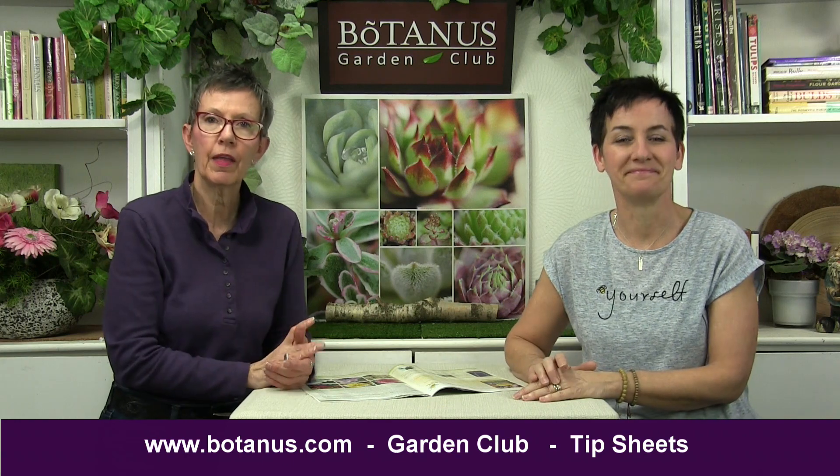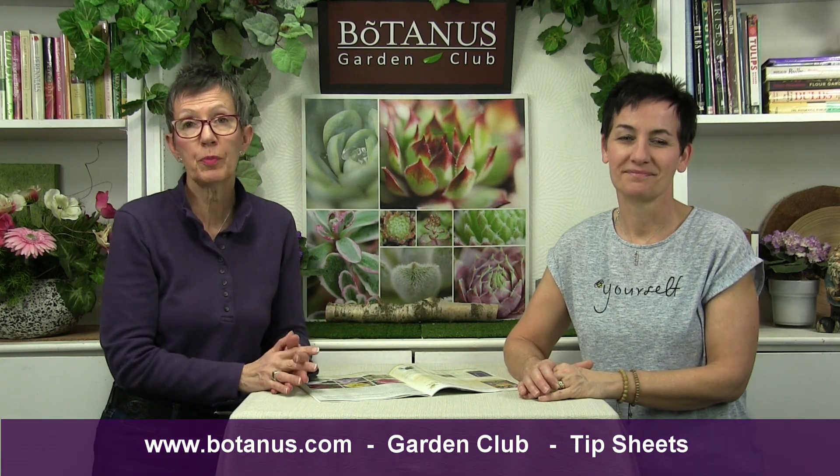When you have pollinators and bees coming to your garden, one of the most important things to remember is please don't use any type of pesticides. There are so many natural, organic options and solutions you can use. Pesticides do nothing to help pollinators — in fact, it's a big problem killing insects all over the world. We have tip sheets on the Botanus website at www.botanus.com — go to the Garden Club, then Tip Sheets — and you'll find natural garden solutions with great recipes for making your own aphid and pest removers from things you already have in your house, and they're not damaging to pollinators.